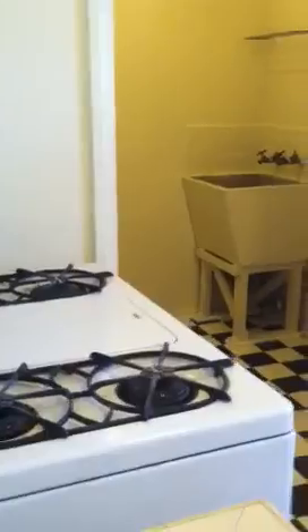New linoleum in the kitchen with original counters, a gas stove and refrigerator. Lots of cabinetry, and a nice window above the sink.